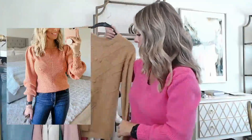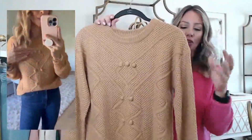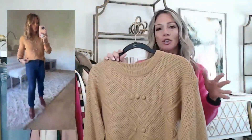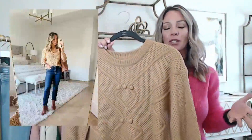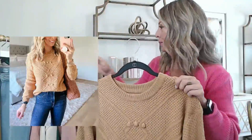Another neutral sweater I thought was really cute because of the visual interest — it has little bobbles and a zigzag texture, plus look at the waffle knit on the sleeve. It almost looks sporty. There's a coupon on this one so be sure to clip it. It comes in more colors and I think it could be worn casually with sneakers or dressed up to the office because it has a nice crew neck and it's not too revealing.